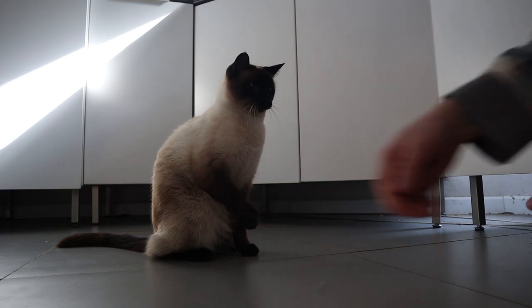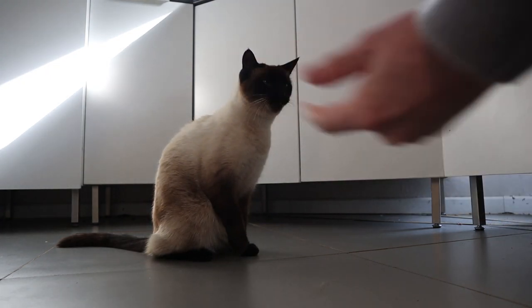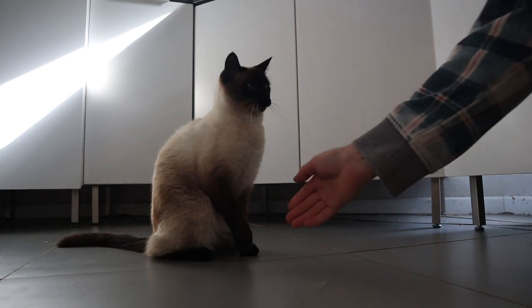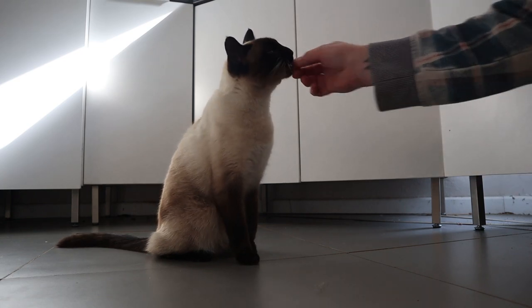Unfortunately he's also very distractible — he can't focus on one thing to save his life — but after a while we got there. As you can see in this clip, whenever I touch his paw he lifts it up now. At the end he actually even just holds it up all the time, though I think that's because he gets distracted so easily.